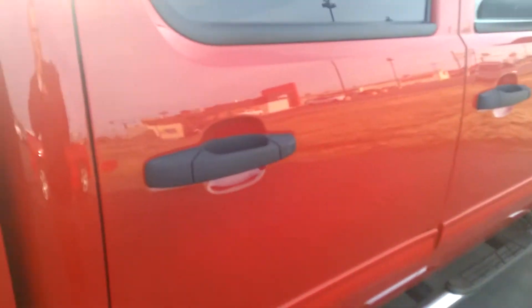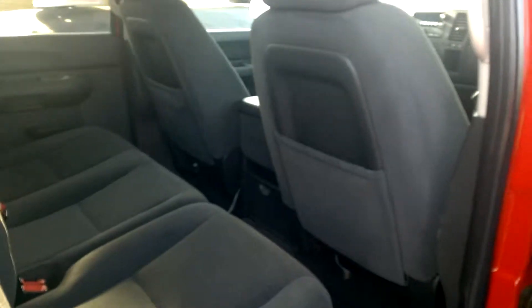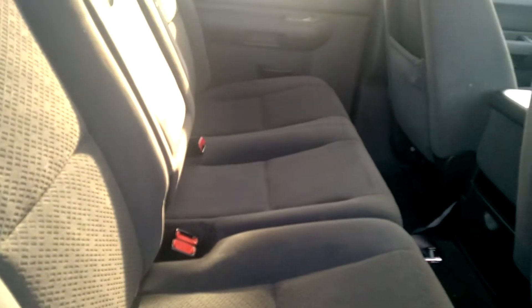This has a remote start. The crew cab — forgive the dirt on the truck, it is the season over here. It's an ebony interior with the sun shining in; it kind of looks gray, but it is actually a black color. Non-smoker.